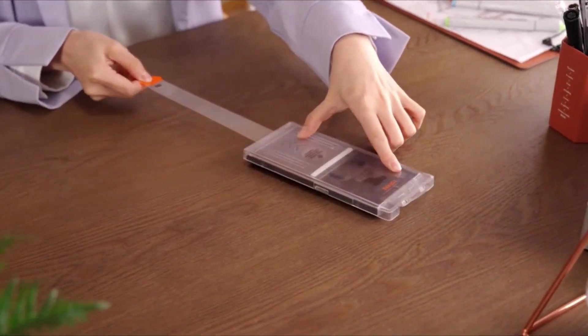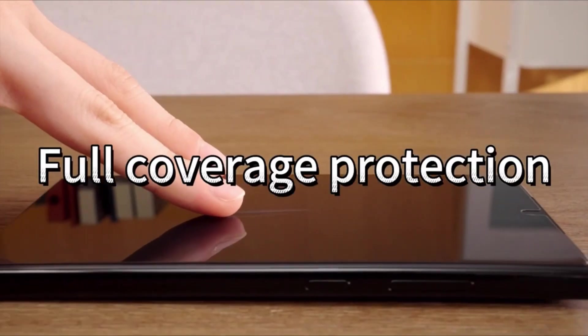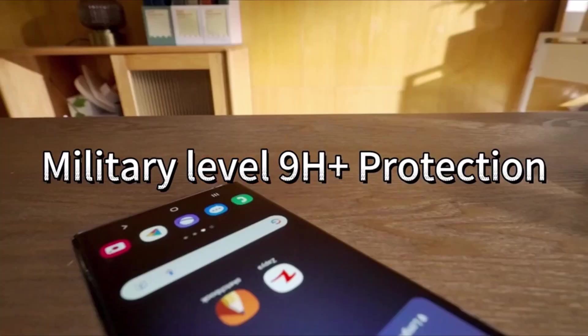Hi, what's up everyone. In this video, we will talk about the top 5 best Samsung Galaxy S24 Ultra screen protectors 2024, that you can buy on Amazon.